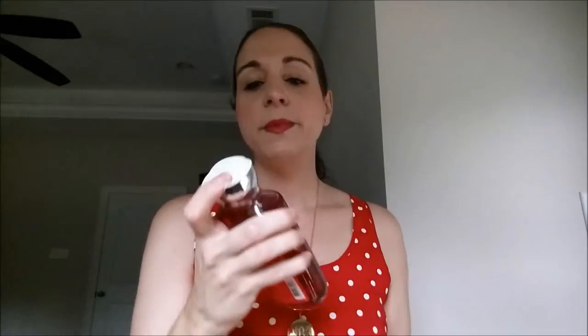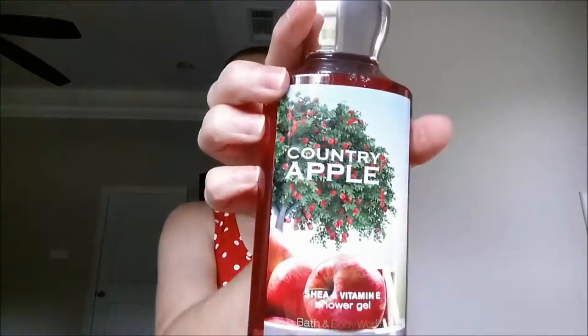Another body wash from Bath & Body Works that I really like is the Country Apple Body Wash. As you can see, I have a theme going on — I really like the scent of apple. I also have the Beach Nights Summer Marshmallow shea body cream. This body cream smells so good, just like vanilla and marshmallow-y. I know a lot of people really love this scent, so I picked up one for y'all.